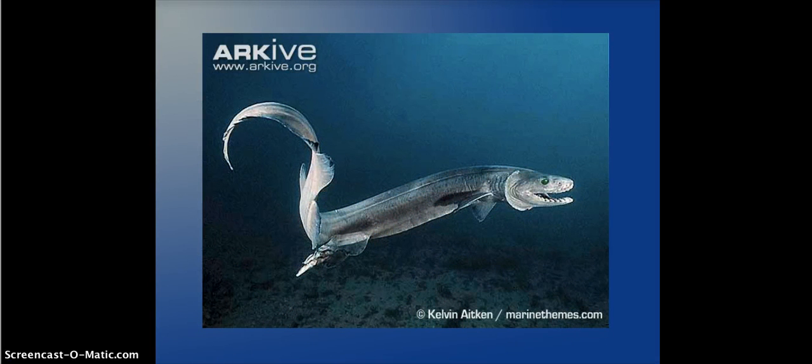This is a picture of what the Frilled Shark looks like. It looks very much like an eel — kind of like a monster, if anything. I can understand why people believe it's a sea serpent.